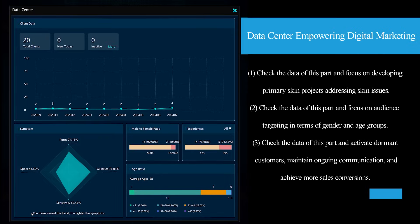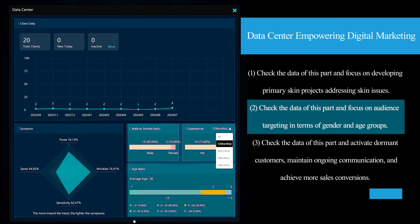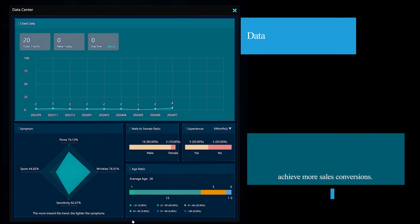Data center empowering your digital marketing. 1. Check the data of this part and focus on developing primary skin projects addressing skin issues. 2. Check the data of this part and focus on audience targeting in terms of gender and age groups. 3. Check the data of this part and activate dormant customers, maintain ongoing communication, and achieve more sales conversions.